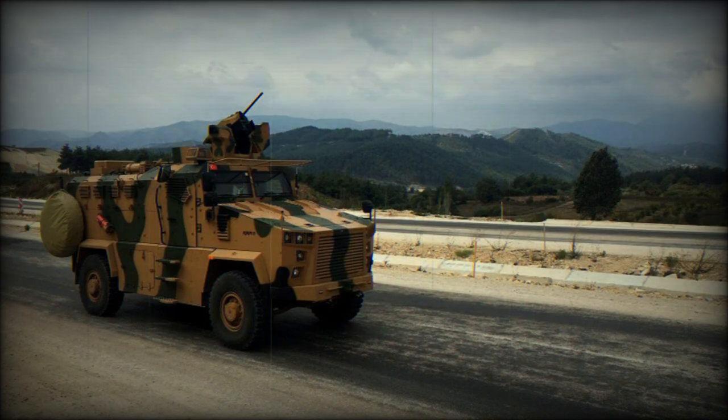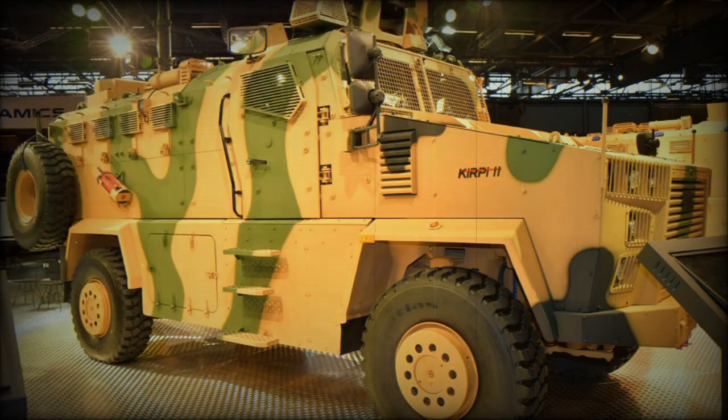The Kirpi 2 Ambulance stands out from other Kirpi family members as it is specially designed to serve as a fully functional ambulance, alongside its mission-specific features, allowing the vehicle to effectively handle emergencies.